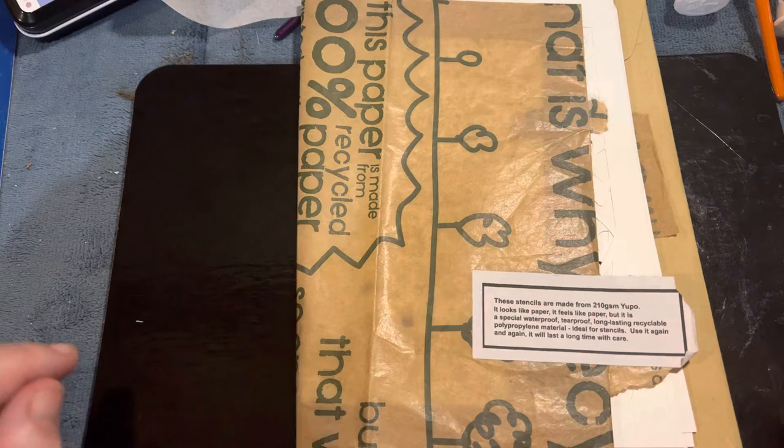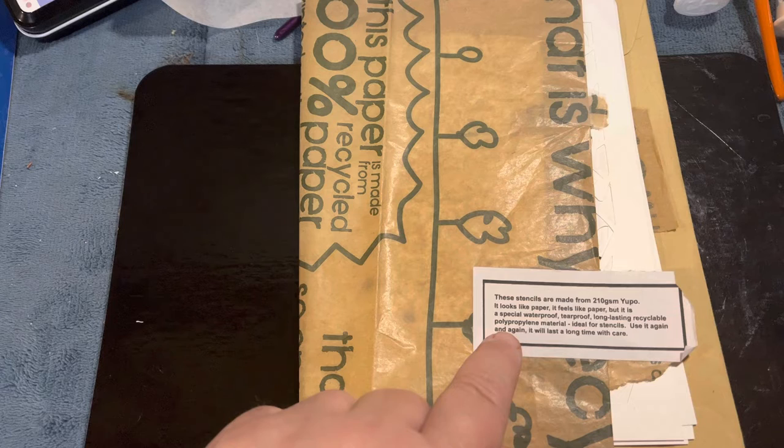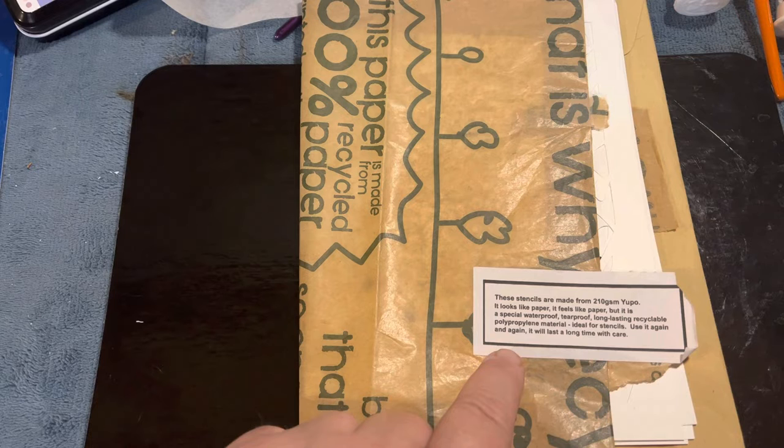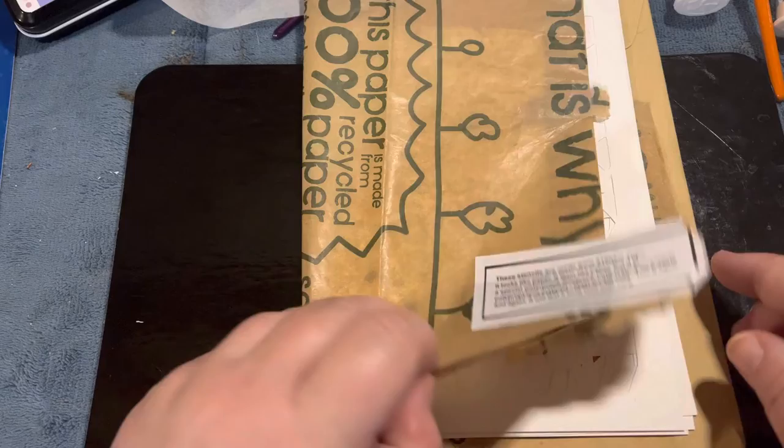These stencils are made from 210gsm Yuppo. It looks like paper and feels like paper but it is a special waterproof, tear-proof, long-lasting, recyclable polypropylene material — ideal for stencils. Use it again and again; it will last a long time with care.